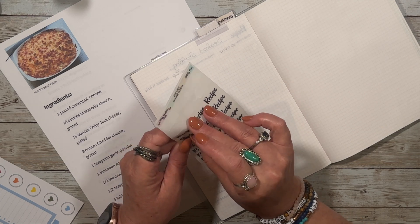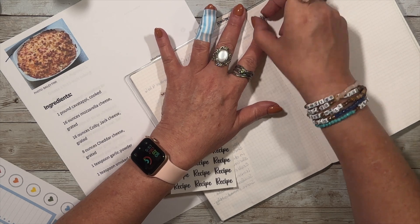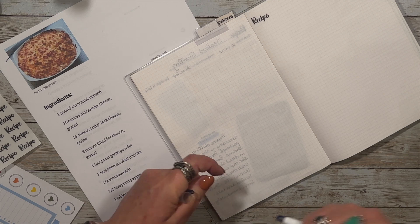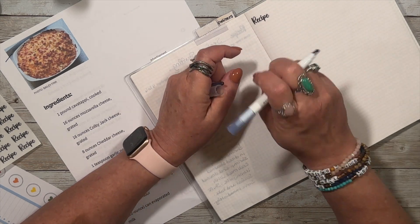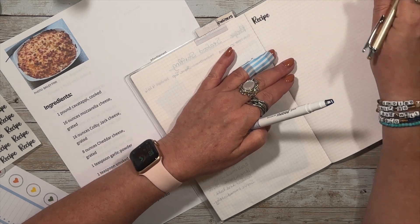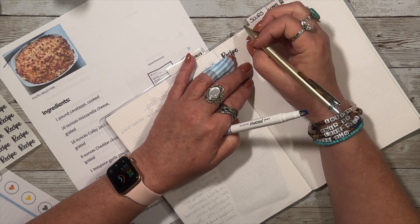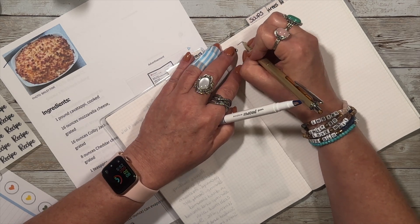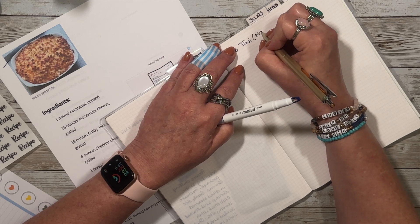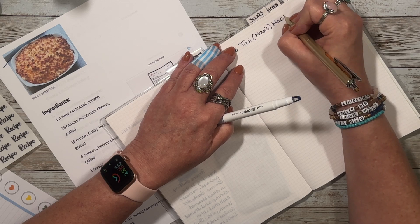We had to go to the store and buy a whole bunch of cheese and got the cheese grater - it was really nice. They were asking me if I had cavatappi noodles, and I was like no. So they went to corkscrew macaroni noodles. I guess we're going to call this Teenie's. And since my baby introduced it to me, Max's mac and cheese. I think it's cool. It was very delicious and my dad liked it - he's been on a mac and cheese kick.